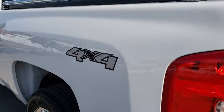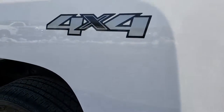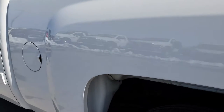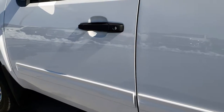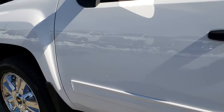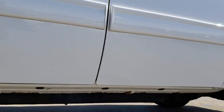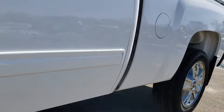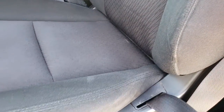It has the chrome tube bed rails, and as we go down this side of the truck, it's just as clean as the passenger side. These rockers look really nice too. Inside, the LT1 package gives you the black cloth interior. There are no rips and no tears on these seats — very, very nice condition.